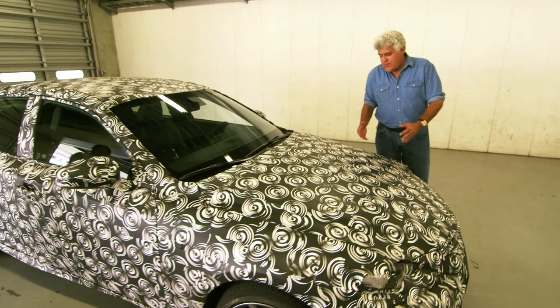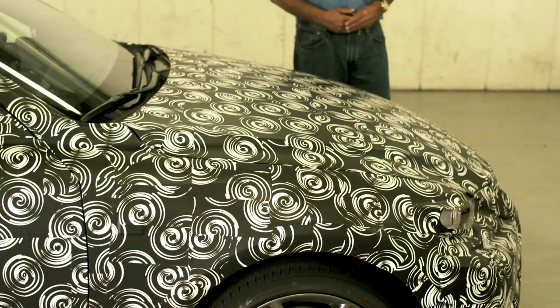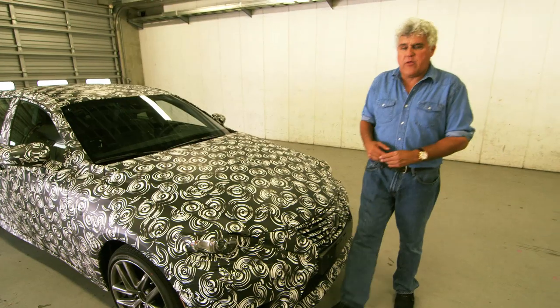This is just disguise — this is what they do. They don't want anybody to see this car, but for some reason I'm getting to see it first. So it's pretty exciting. There are some subtle changes in the car and we'll go over those in just a minute.